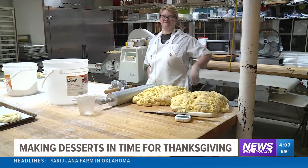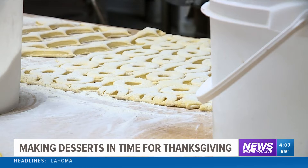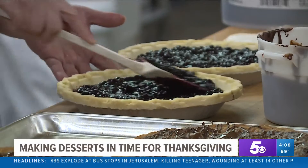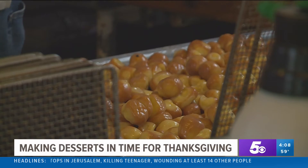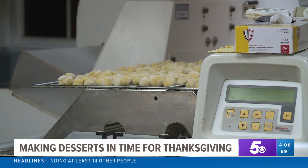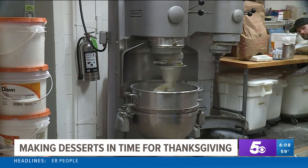Rick's makes thousands of pies and pastries and dinner rolls every year for the holiday. Rick Boone tells us it takes quite a bit of prep to get the orders out the door. While supply chain issues are impacting so many things this Thanksgiving, he says they had to start their prep a lot sooner than usual.